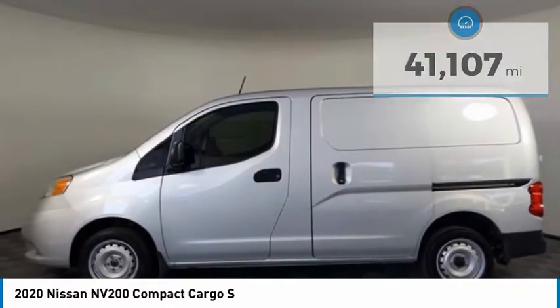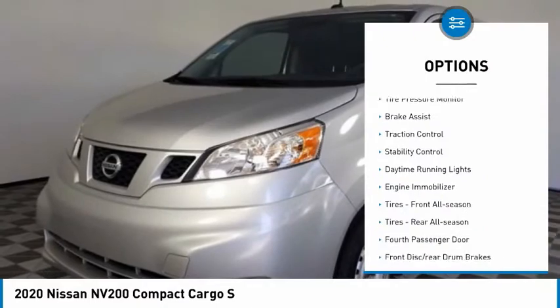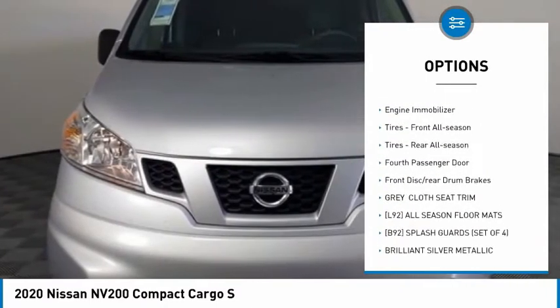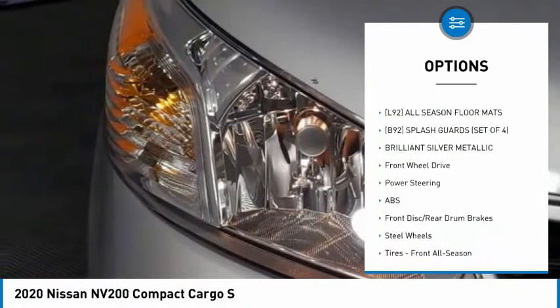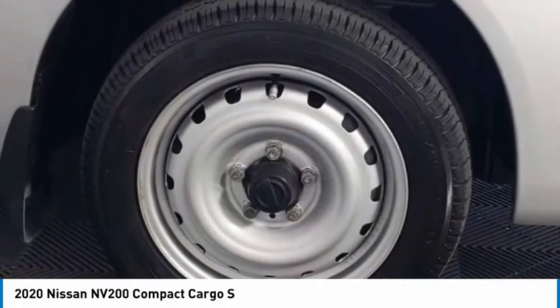Here are some of this vehicle's great options: tire pressure monitor, brake assist, traction control, stability control, daytime running lights, engine immobilizer, front all-season tires, and rear all-season tires.